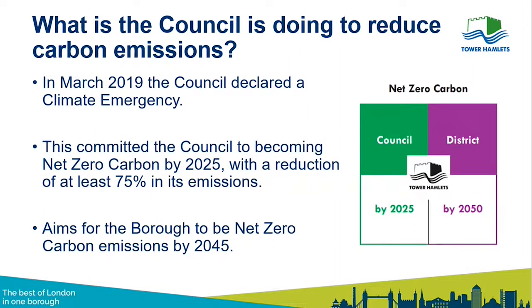By net zero carbon, we mean trying to reduce our emissions as much as we possibly can. We will have a residual amount of emissions which we will offset, but it is very much about reducing as much as possible before we look at any offsets. From the work we've done, we believe we can reduce emissions by 75%, which is a real big challenge and work is still ongoing.